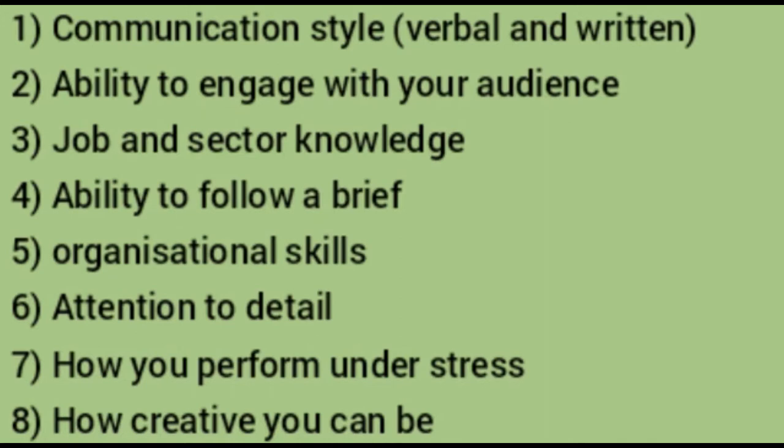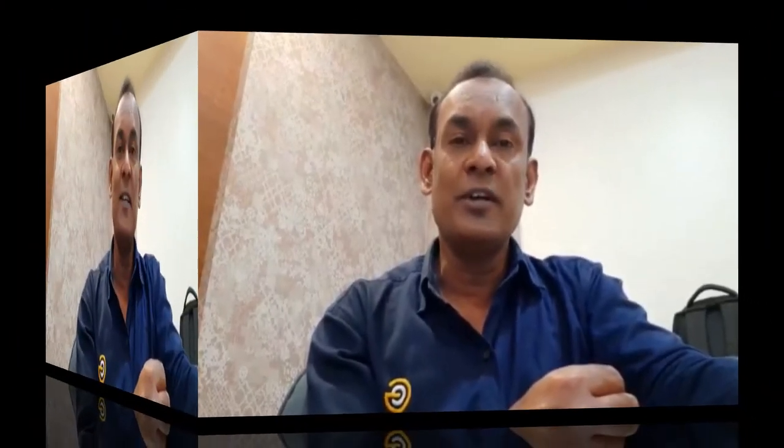For a blind presentation, the employer can also observe how you perform under stress and how creative you can be. Ultimately, the employer is also checking if you meet the core competencies in the job description. So be sure to revisit the job description before you start preparing your presentation.